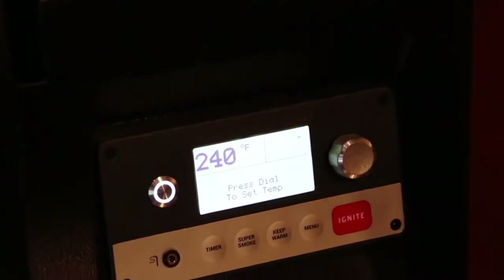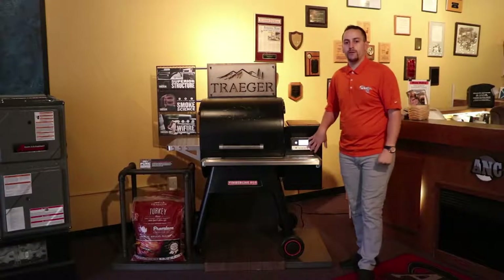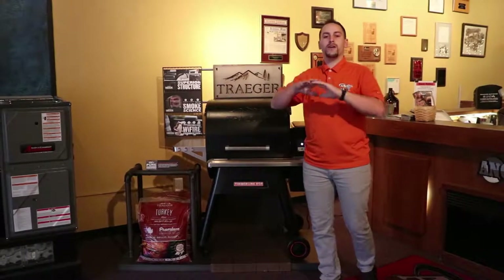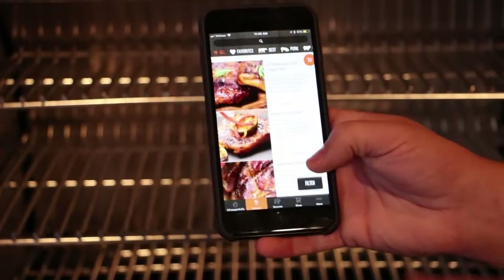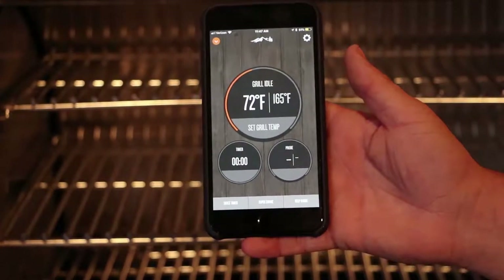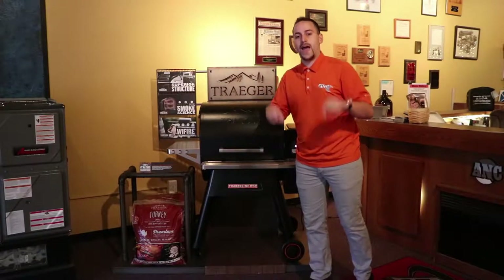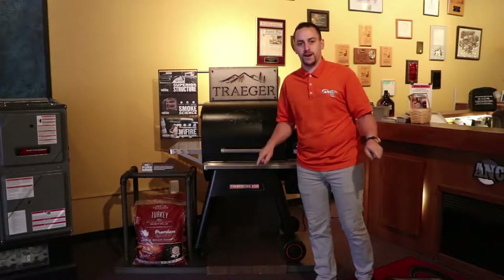Traeger grills are now WiFi compatible. From your phone, anywhere you are, you are controlling this grill. You can check the temperature of the meat, you can put timers. You did a brisket last week but you don't remember how you did it — it's saved in the app. You just hit a button and it's done.